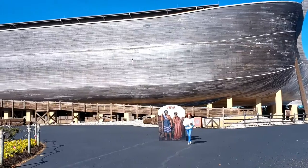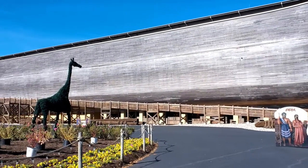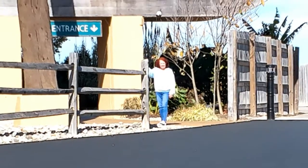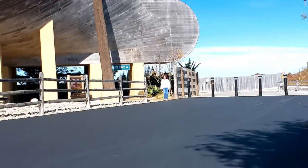The Ark is a centerpiece of a theme park sitting on an 800-acre parcel of land near I-65 in Grant County, Kentucky. Construction began in the summer of 2014, opening in July of 2016. The magnitude of the structure can only be understood by visiting the site. It is well worth the time to visit.